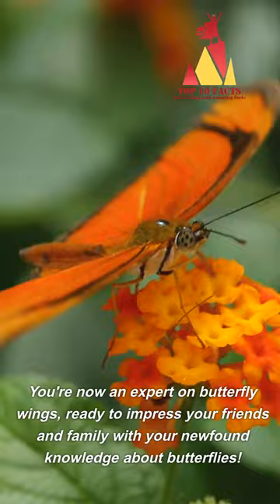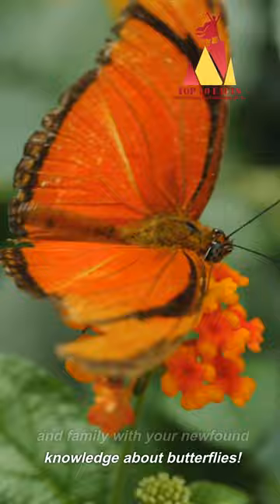You're now an expert on butterfly wings, ready to impress your friends and family with your newfound knowledge about butterflies. We find that pretty cool.